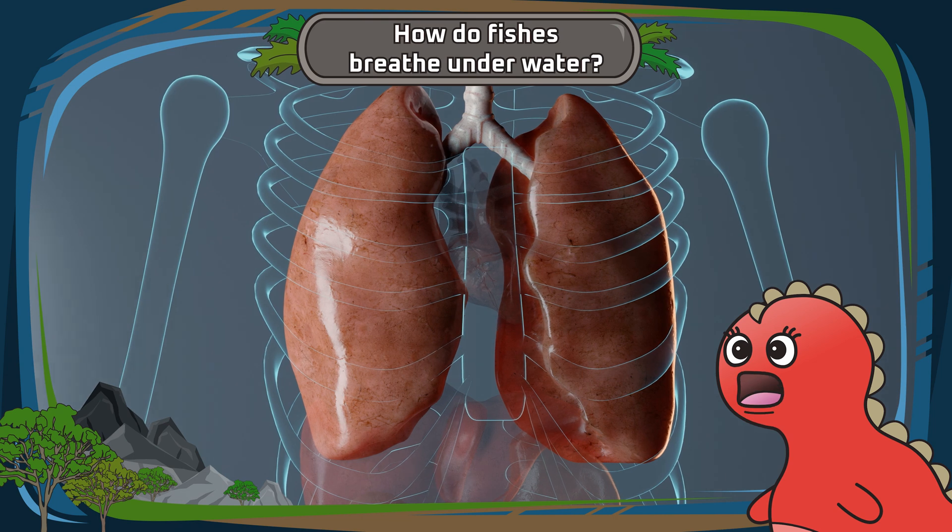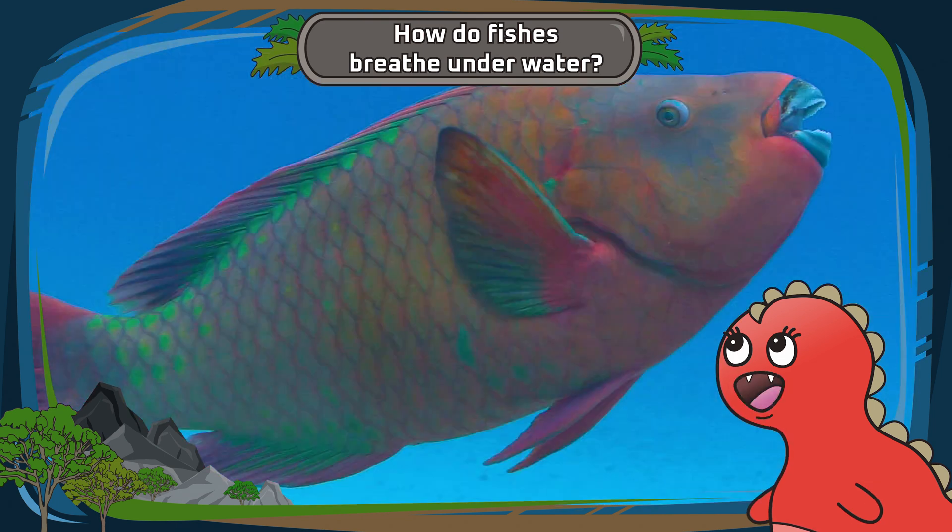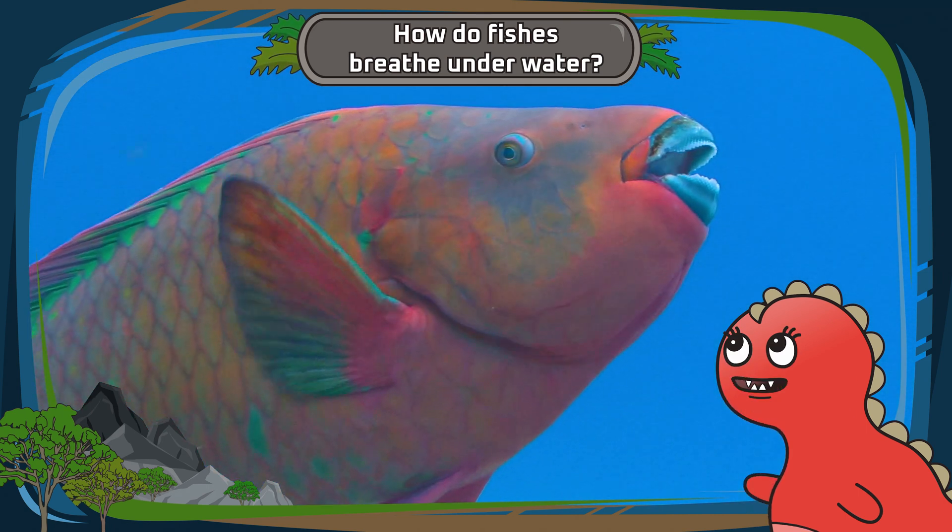Instead of breathing air into our lungs like us, fishes have gills — a highly specialized set of organs located on the sides of their bodies.